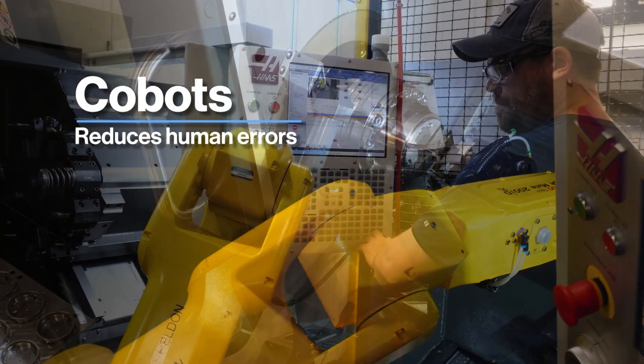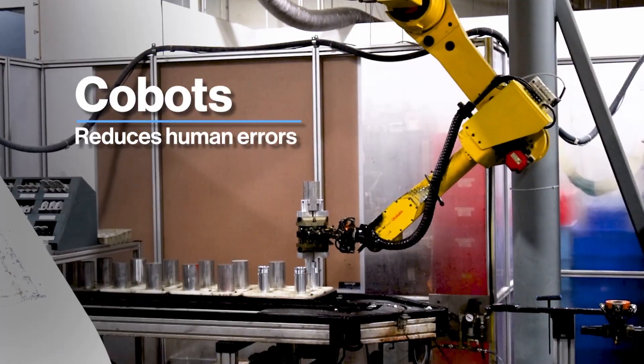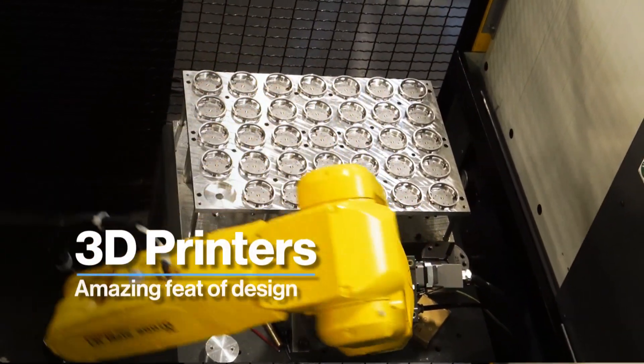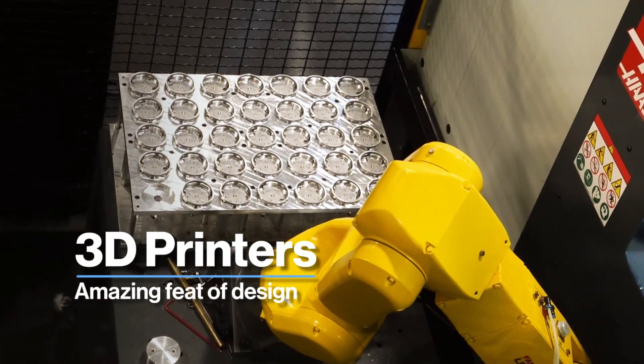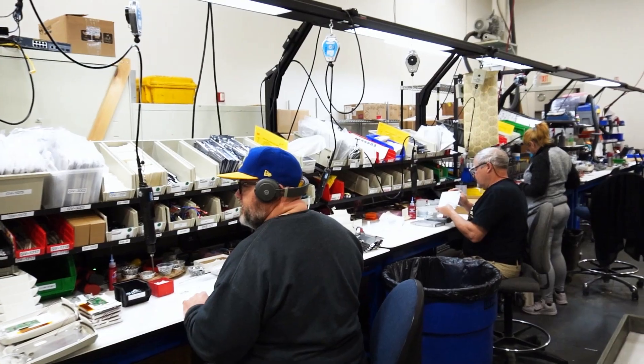Collaborative robots aid in automated tasks involving spindles, barcodes, and more. 3D printers produce intricate component designs that are challenging to achieve through traditional manufacturing methods.